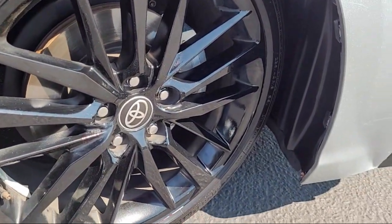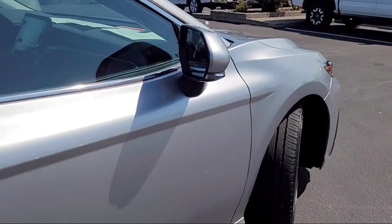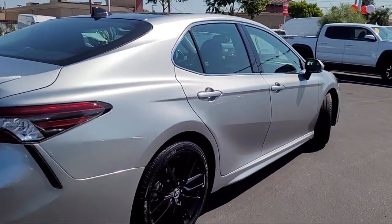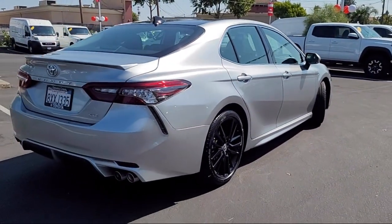It also features leather seating, leather steering wheel with auto tilt away, rear side air bag, cruise control steering assist, and has less than 50,000 miles on the odometer.